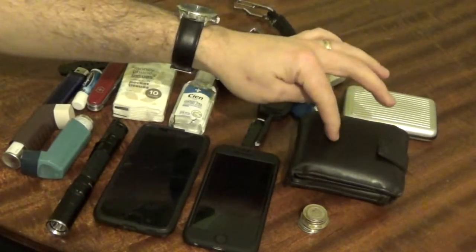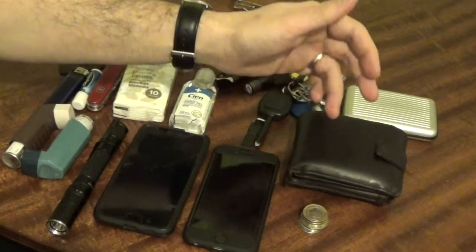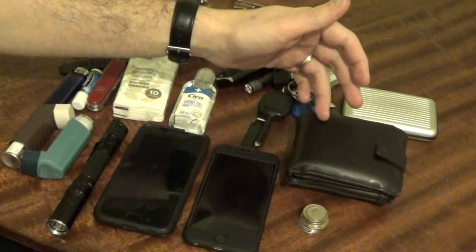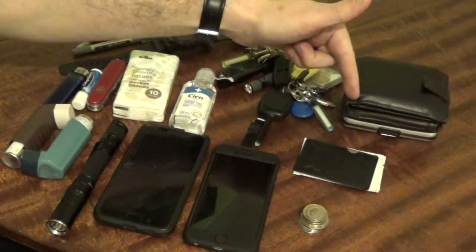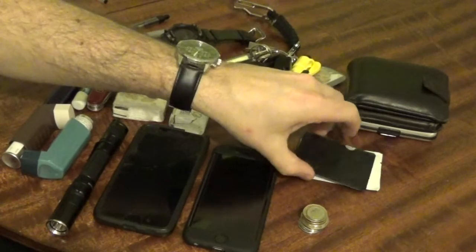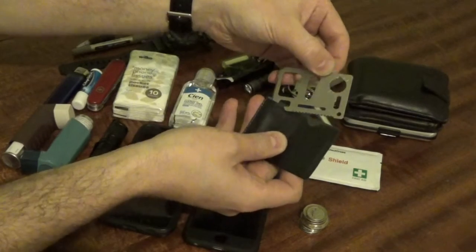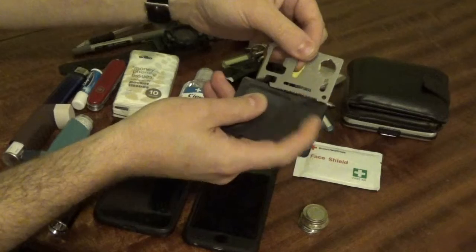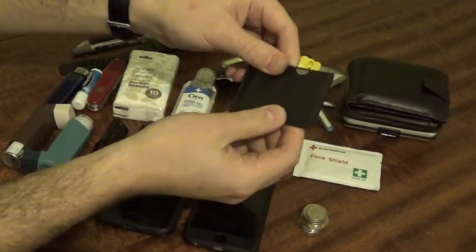The leather wallet I have — again this was a gift — and this has got the usual things in: cards, cash. I do not think we will ever be in a cashless society, so it is always a good idea to carry cash. In there is a plaster or band aid, I also have a copy of a prescription for my asthma medication, and I also have the little wallet tool there which has got the blade on there, bottle opener, screwdriver, little ratchet, saw — stainless steel so it is never going to rust — it just slots in there so it does not damage anything else.